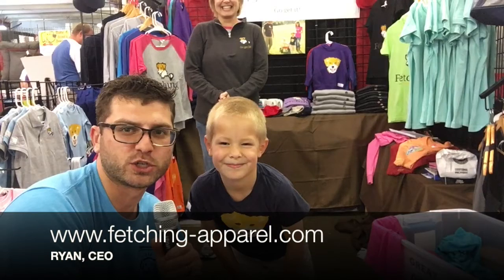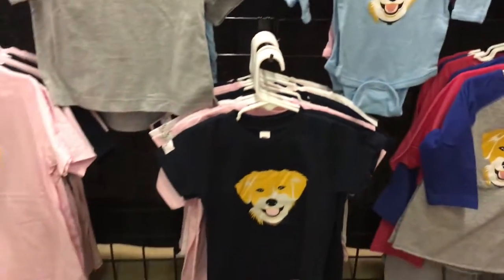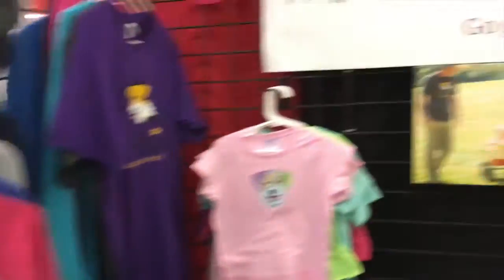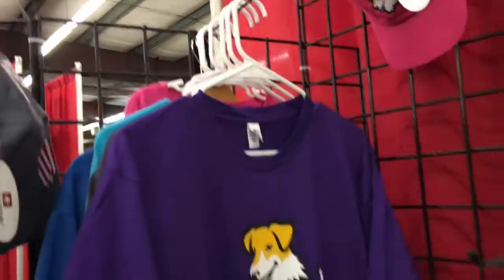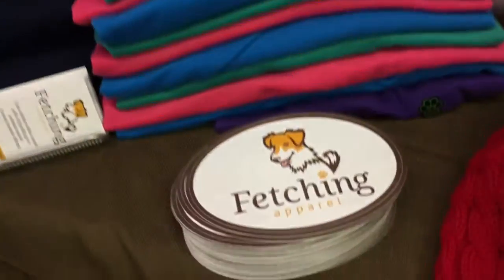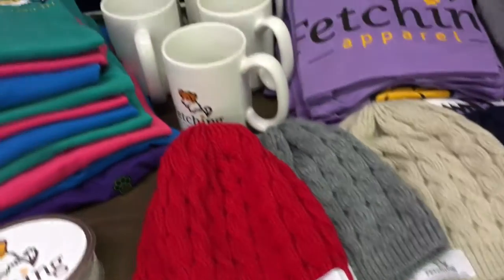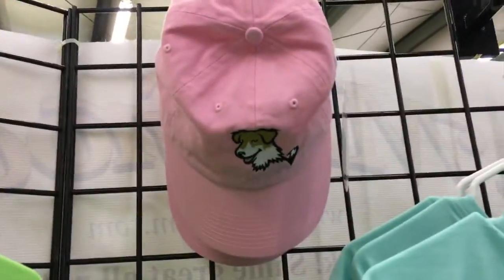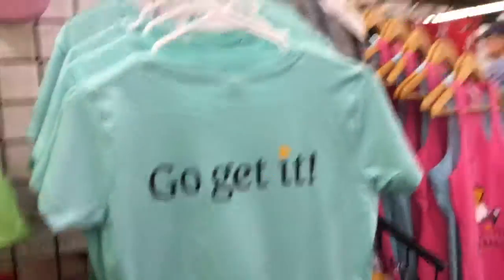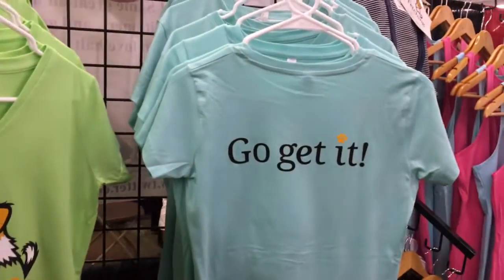There was one more family business we want to showcase, and that's Fetching Apparel. Here's their spokesperson, Ryan. Fetching Apparel is really a social enterprise — they took a picture of their dog Jeffrey, he became their logo, and their motto is 'Go Get It.' Forty percent of everything they sell, whether it's a beanie, a coffee cup, a shirt, or a sweater, is going to help rescue organizations. On one hand it's 'Go Get That Dog,' and on the other hand it's 'Go Get It, like Go Get The Day.' Really just a wonderful family and a wonderful story — check them out online.